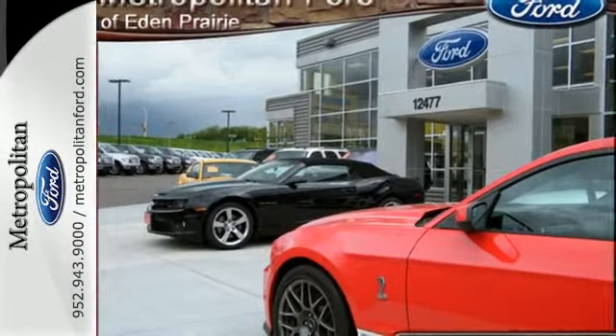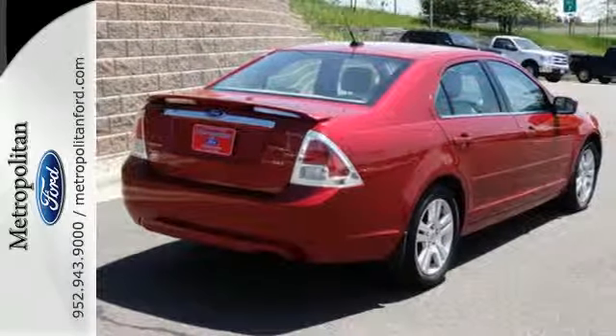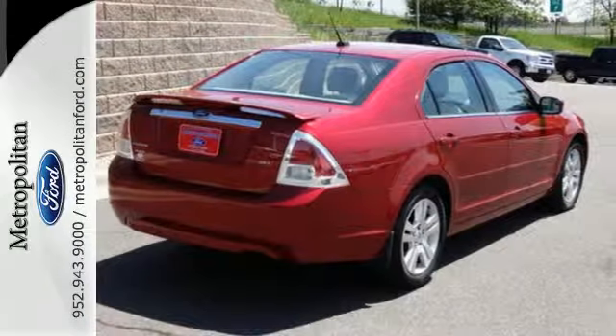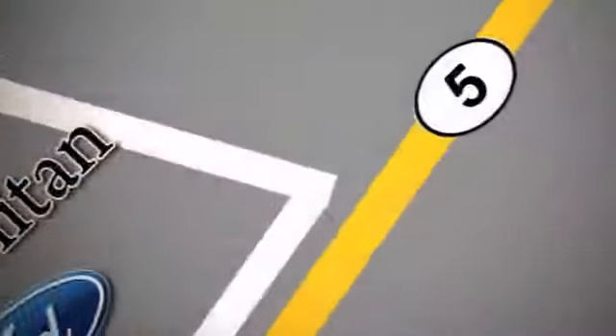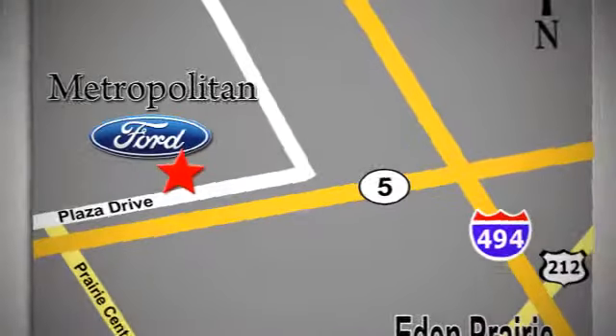Take it for a test drive today and see why people love the Ford Fusion. Whether you're buying today or just shopping, at Metropolitan Ford you can expect to experience something truly unique. Call or stop in today — we're conveniently located near 494 and Highway 5 in Eden Prairie.